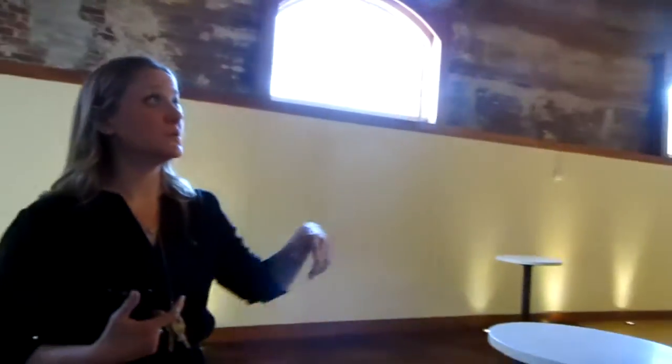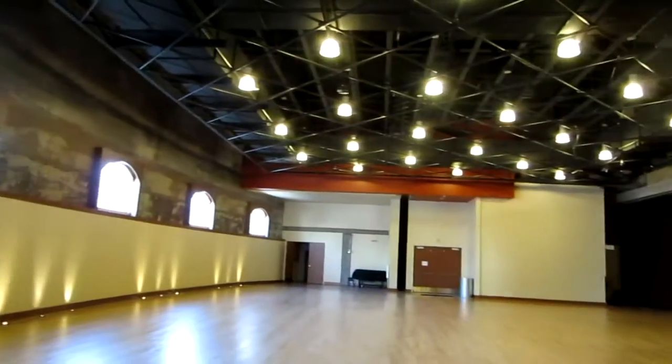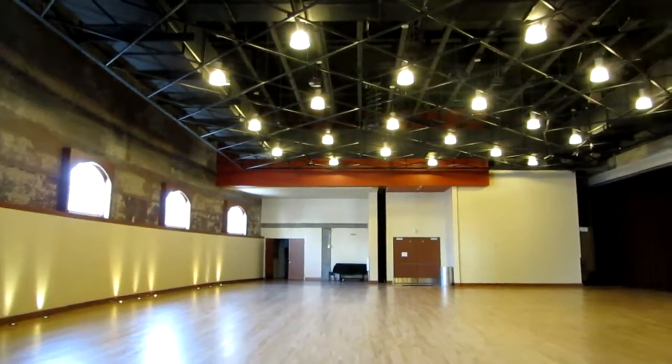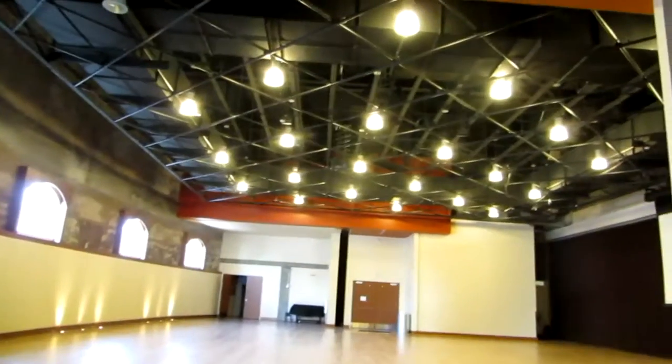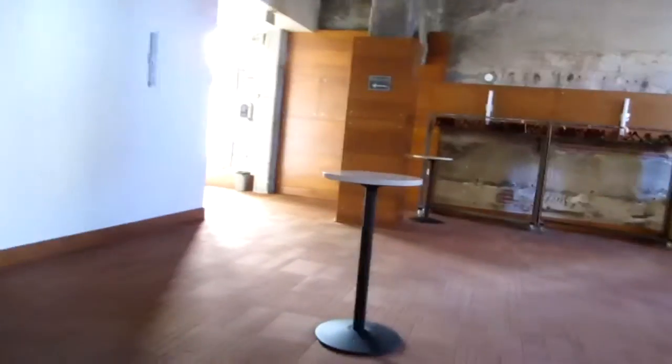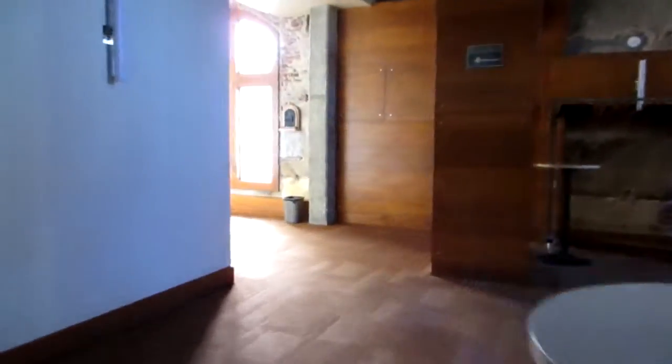The ceiling grid holds up to 1,200 pounds, so I've seen aerialists, I've seen trapeze artists. There's an acroyoga troop I'm thinking of hiring for this — with fractal designs? Yeah, that would be perfect. And then we'd probably set up a satellite bar in here too.